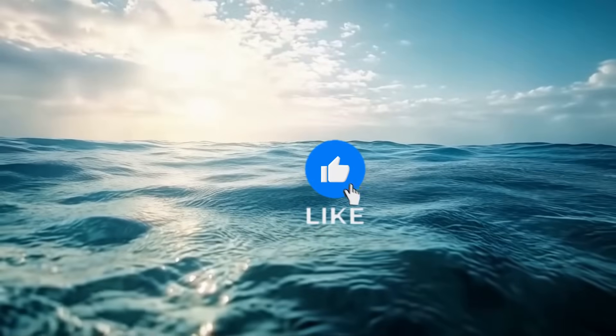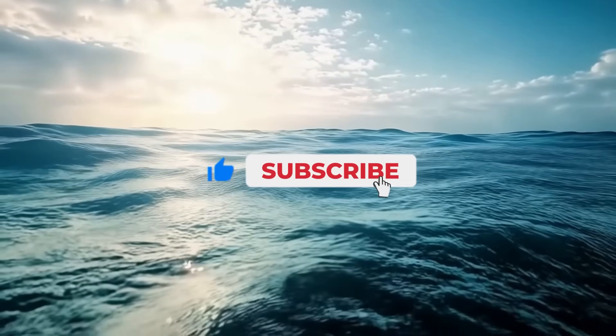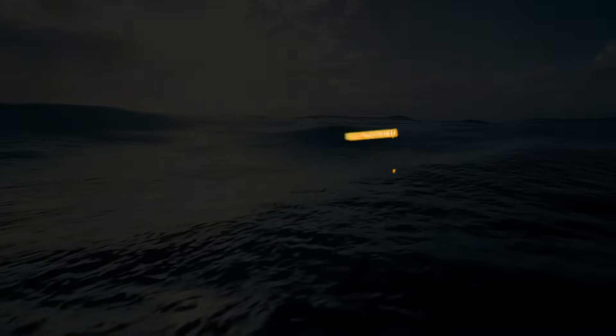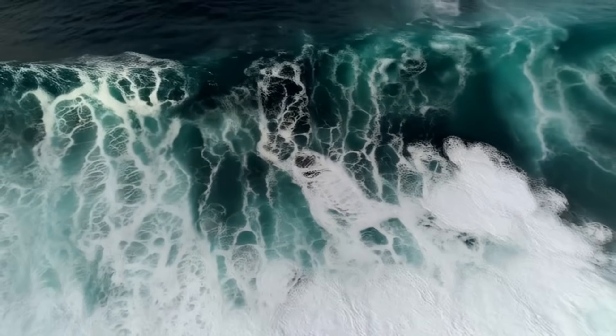If you enjoyed this deep dive into our planet's ancient past, like and subscribe for more journeys through time. Together, let's keep exploring the mysteries of evolution. Until next time, stay curious and keep wondering about the incredible story of life on Earth.